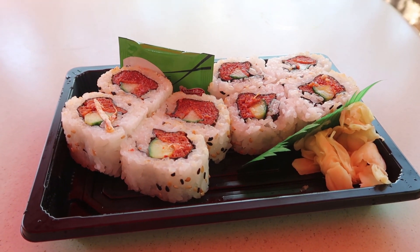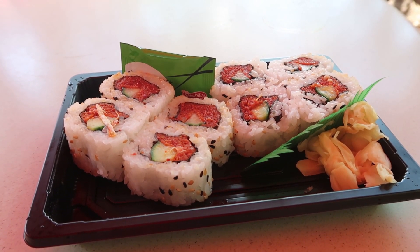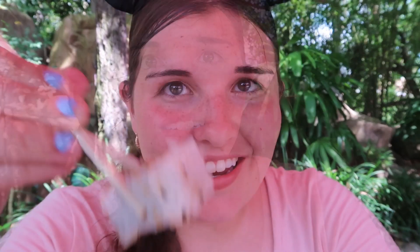Next snack on the menu: spicy tuna and spicy salmon rolls. With tax this was $9.59. This is called the Katsura Grill, a quick service restaurant inside the Japan pavilion. It's nice and quiet here with some very serene music — it's really pretty, a nice little spot to eat lunch, or in my case a snack that's actually lunch. Please forgive my lack of chopstick skills. The sushi came in a package, which makes me think it was not made on site.